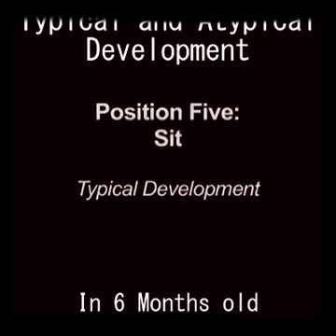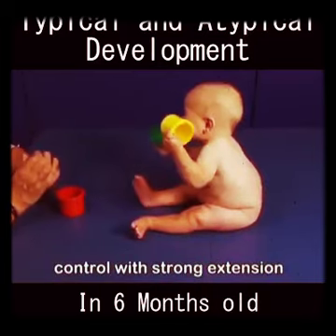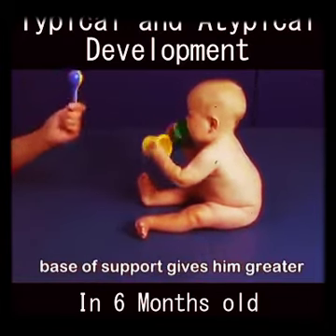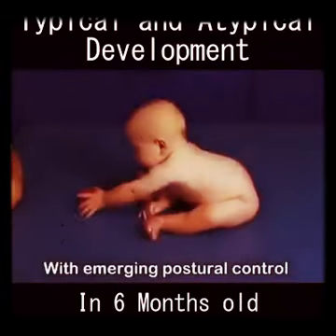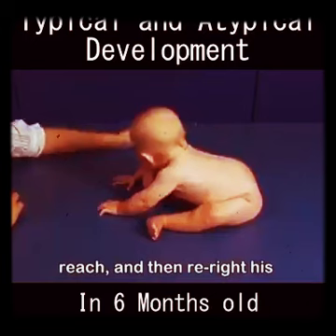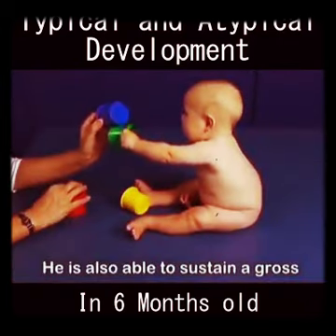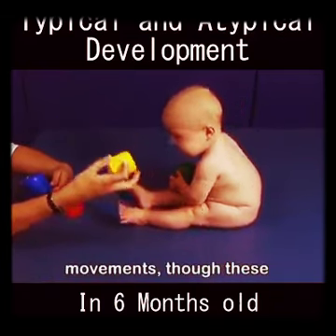Now at six months, Marty has stable head and trunk control with strong extension through the thoracic spine. Marty is able to reach with one arm at a time as his wide support gives him greater stability in the lower extremities and freedom of upper extremity movement. With emerging postural control against gravity in sitting, Marty is also able to lean forward, reach, and then reright his trunk over his pelvis to attain the upright sitting position. He is also able to sustain a gross grasp on objects while utilizing a variety of upper extremity movements, though these movements are still ungraded in the sitting position.